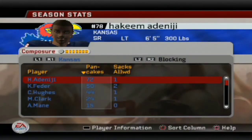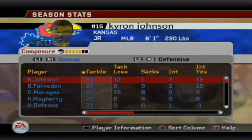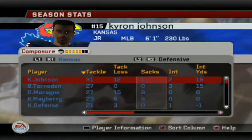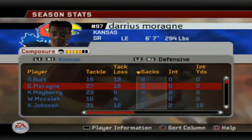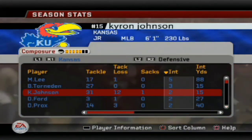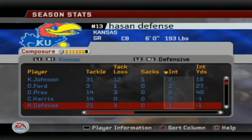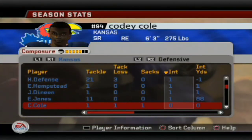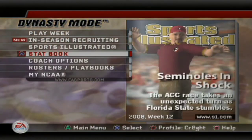On the offensive line, this dude is getting a lot of pancakes. On defense, Keyron Johnson is leading all tacklers with 31 tackles, 12 tackles for loss. Burt is leading everybody in sacks with nine — that's crazy. The impact player is leading in interceptions with five, and everybody's got a lot of interceptions. We're one of the best defenses in the nation. We need to work on pass defense but in the running game I know we're top three.